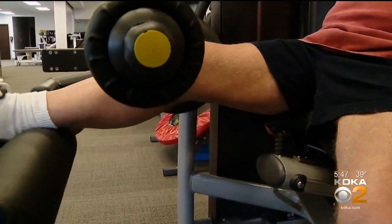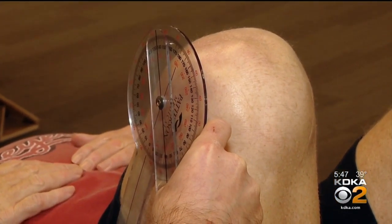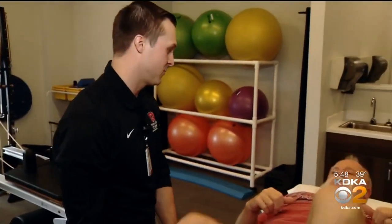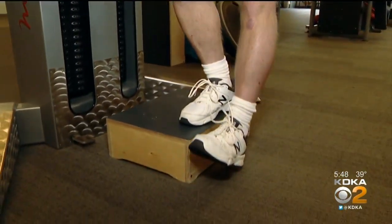Can it loosen? Sure — that's true of any plate, screw, or implant. In the study, the doctors are comparing patients who get the device to those who get standard care, tracking discomfort and activity levels, and noting any patient characteristics that could predict a longer benefit.